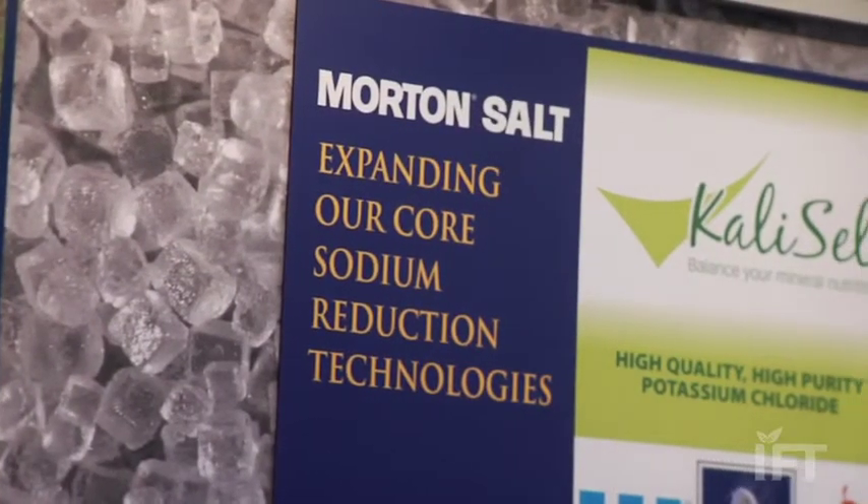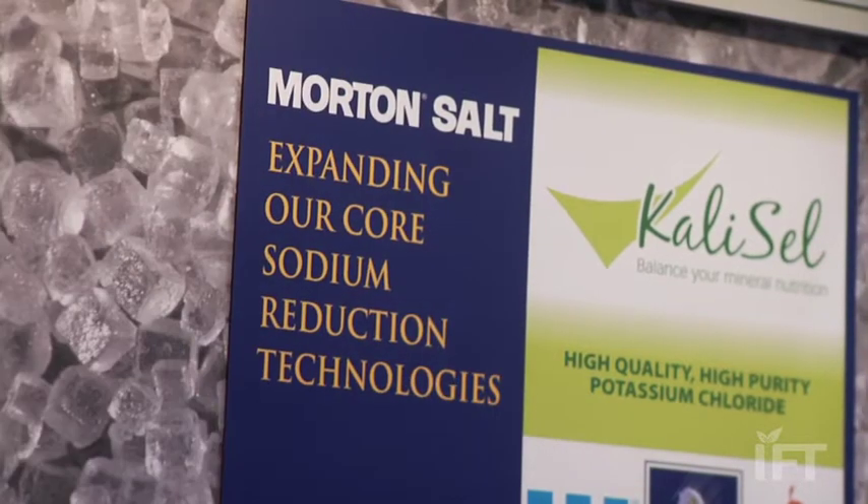We've seen a trend in sodium reduction growing for some time, and we really see it as part of the dietary guidelines. In terms of sodium reduction trends, our customers are gradually reducing the sodium in their food products. But they know that consumers want products to taste good. Taste is really king in the food industry.